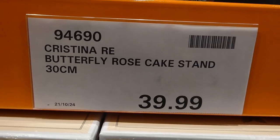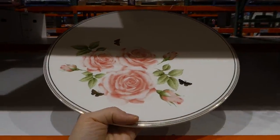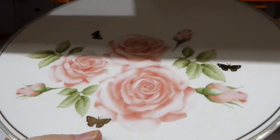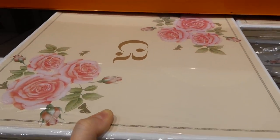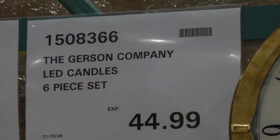The Christina Re butterfly rose cake stand is now in store for $40. It's really pretty — if you collect cake stands or want something antiquey, this is gorgeous. It's pretty solid, two pieces, with lovely gold detailing. My great aunt used to hand-paint stuff like this and I was always fascinated. Imagine getting this for Christmas, Mother's Day, an anniversary, or a wedding. For $40 for Christina Re, it's really really nice.